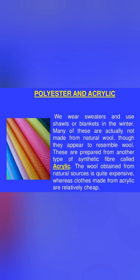Understood the difference between the two? There are two types of fibers: natural fiber and synthetic fiber. Natural fiber is that fiber which we get from plants or animals, whereas synthetic fiber is the fiber that is man-made. These are also called artificial fibers.